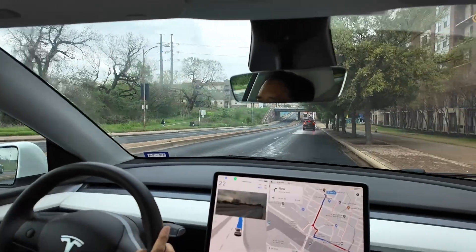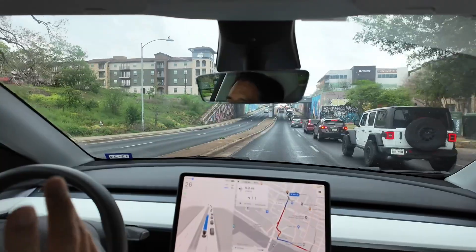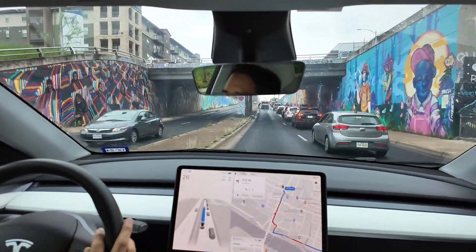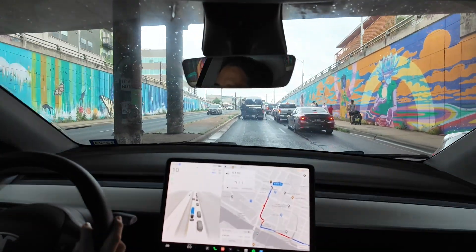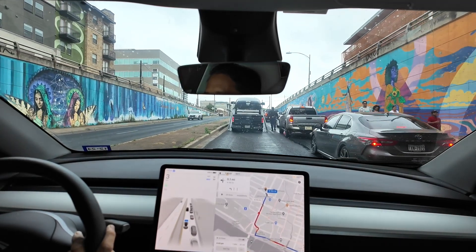It was kind of hesitating on this right turn, and then the car behind slowed down and kind of waved, and FSD 12 just made the right turn. I'm sure it probably wasn't looking at the woman waving, but FSD is able to see if a car is deferring to it or not.